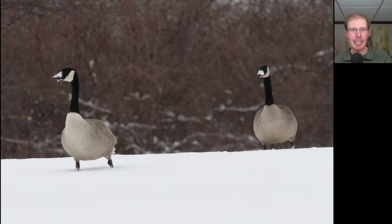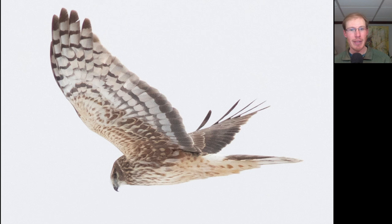These Canada Geese were feeding in the field, and I thought it was funny that when they came up their bills were covered in snow. This raptor gave us a nice look. We start off looking at the shape — the bird's kind of lanky, with a relatively long tail, kind of long skinny wings held up into a little bit of a V or dihedral, and we see a white rump patch along with a facial disc. So this is a Northern Harrier.